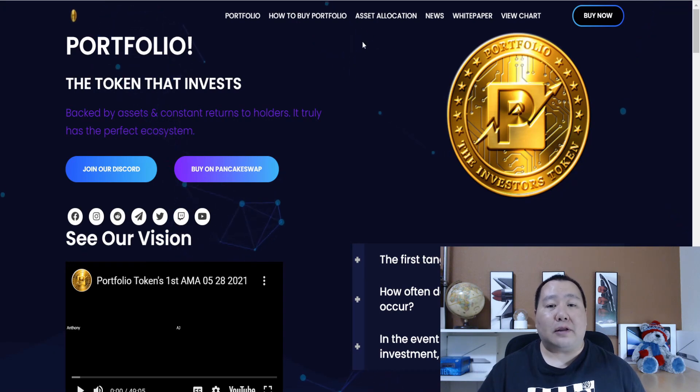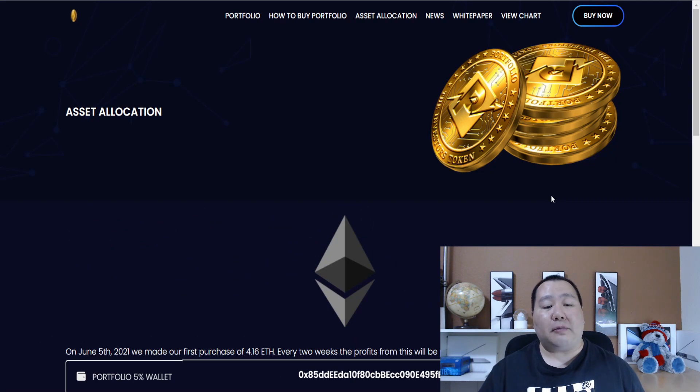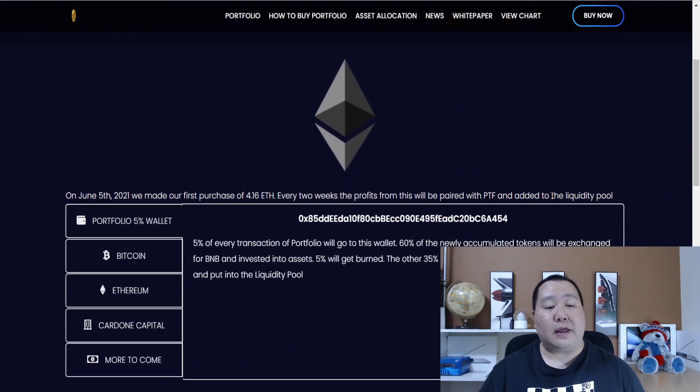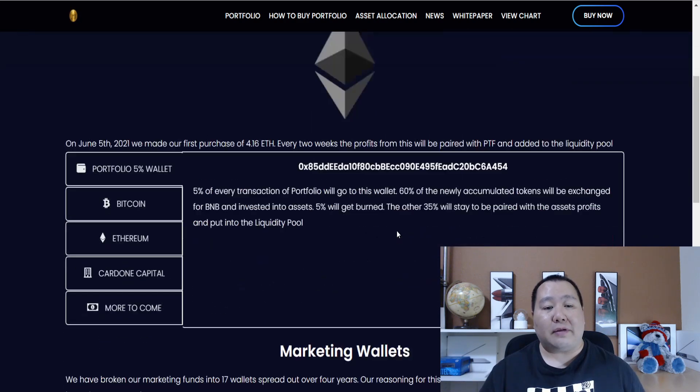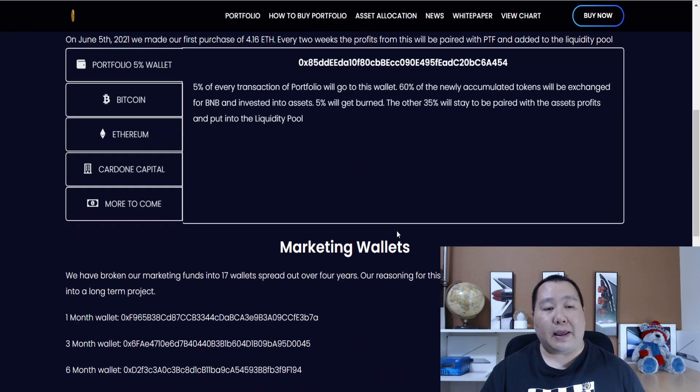On the website on the top, the third option is asset allocation. This page goes over everything that the Portfolio Token invests in. 5% of each transaction of Portfolio will go into this wallet, and 60% of the newly accumulated tokens will be exchanged for BNB and invested into assets. And 5% will get burned. So the total tax for this token is 10%.